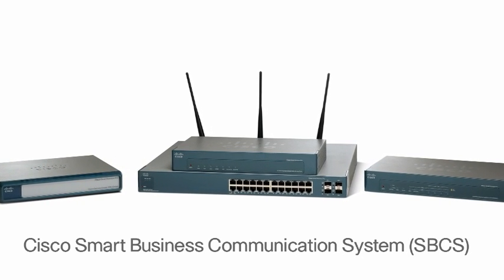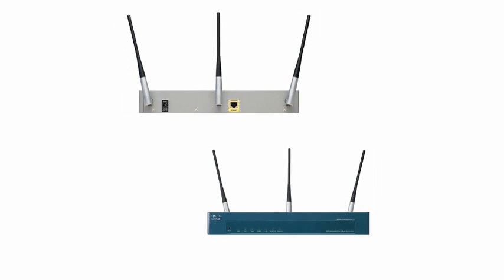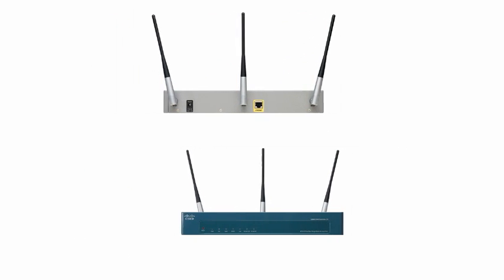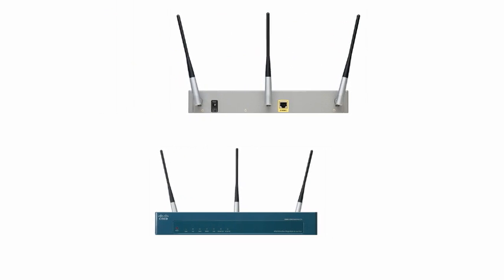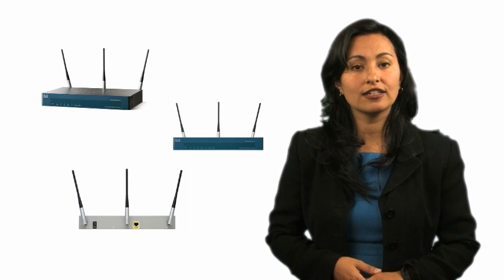Designed to integrate with other solutions in the Cisco Small Business Pro portfolio, it makes even advanced wireless and communications applications easy to install, configure, and support. The AP541N provides robust performance and security that your business demands in an affordable solution that's easy to deploy and to use.